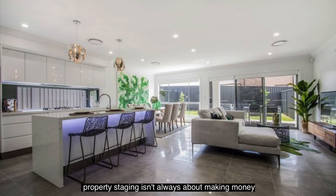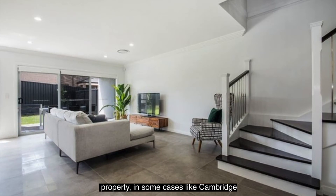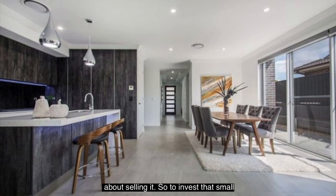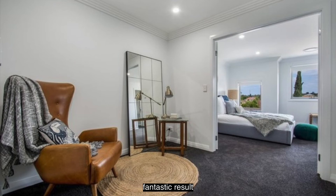Property staging isn't always about making money from the sale of the property. In some cases, like Cambridge Park, a property can be sitting on the market for some unknown reason, and it will all be about just selling it. To invest that small amount into staging — that's what they ended up doing, and it worked out perfectly for them. Fantastic result.